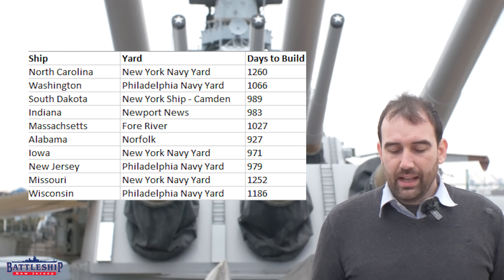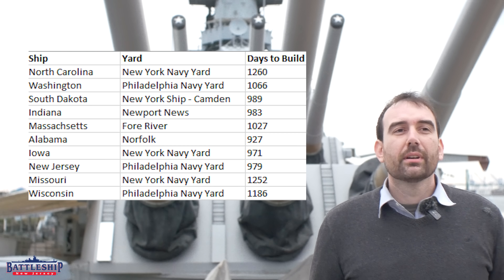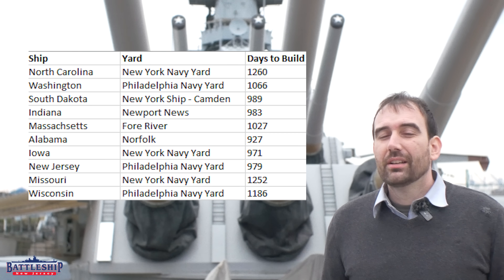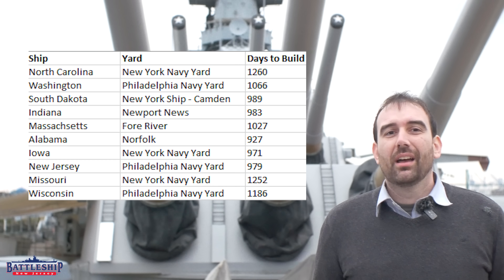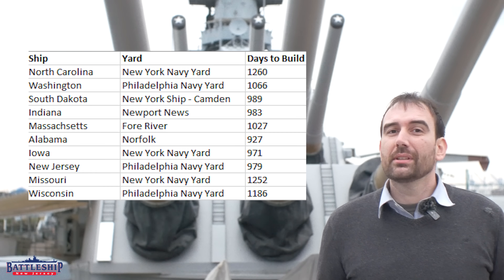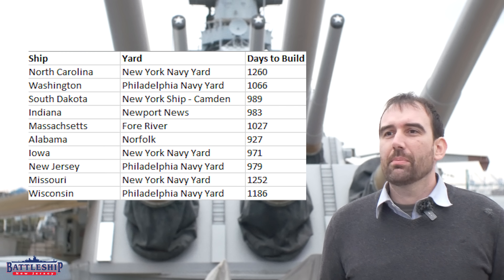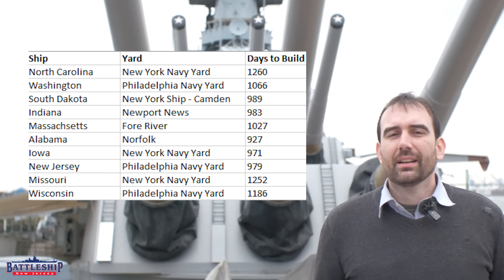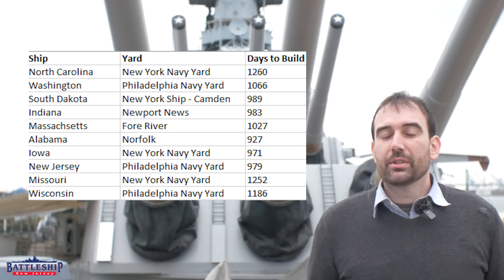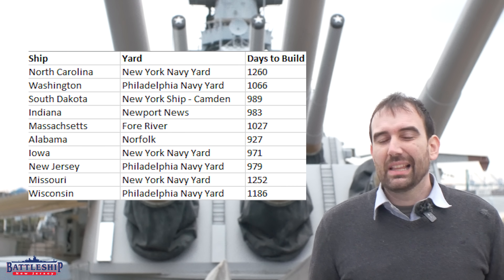How do American battleships compare? The first battleship built in 17 years was North Carolina. She took 1,260 days — three years, five months, and 13 days — about four months quicker than King George V. And North Carolina took the longest to build of any American World War II battleship. Why? Because the United States intentionally went slow in her construction to learn lessons for future ships. She was very much a prototype. There was a protracted design period, and they had to reconfigure the ship for a new gun type partway through the design.